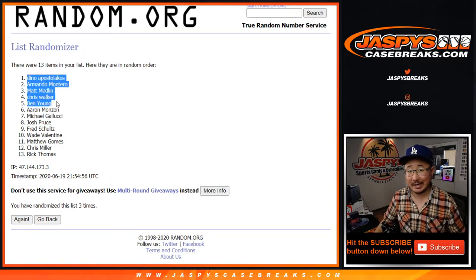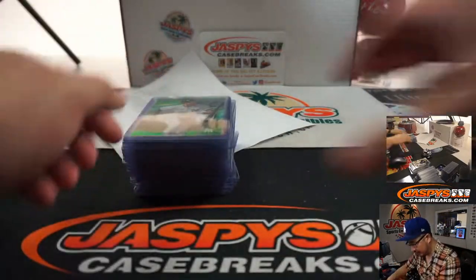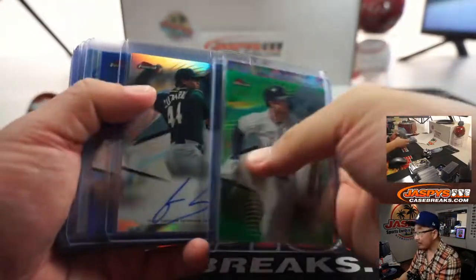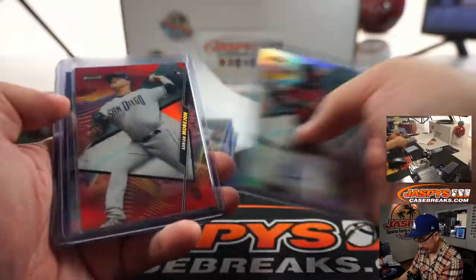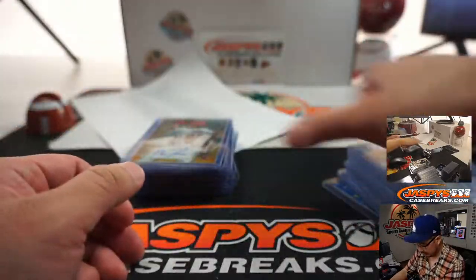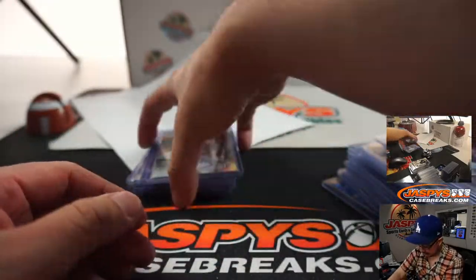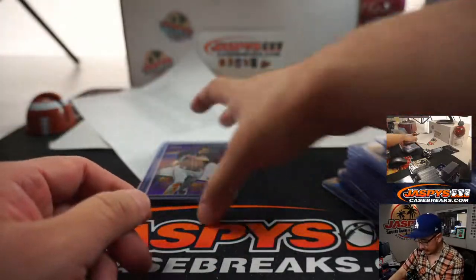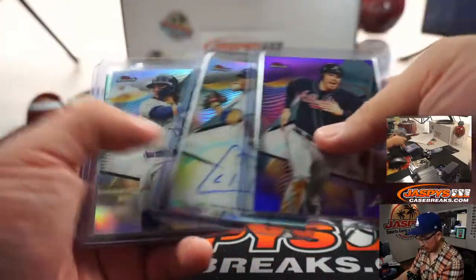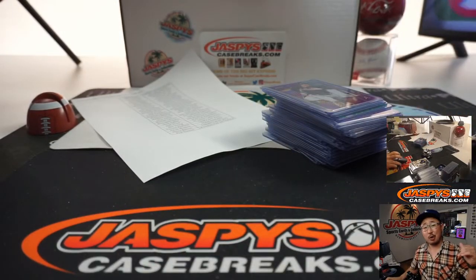The five of you — $40 of break credit each going your way. Thanks for watching, thanks for breaking with us, and I'll see you next time on JaspysCaseBreaks.com. It's only a half-hour break, but Finest looks nice and is worth taking another look at, especially out of our first case. Got a train whistle in the mix as well — some nice color in the autographs. Great, clean, bright design this year, which I dig. So a lot of good stuff, ladies and gentlemen. There's more in the store — JaspysCaseBreaks.com. Thanks for watching. I'm Joe, I'll see you next time. Bye-bye.